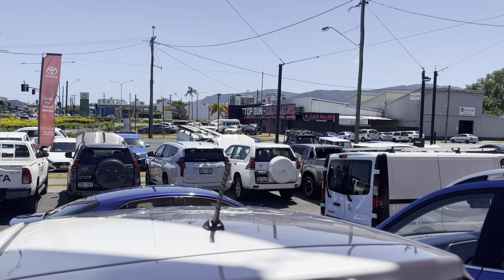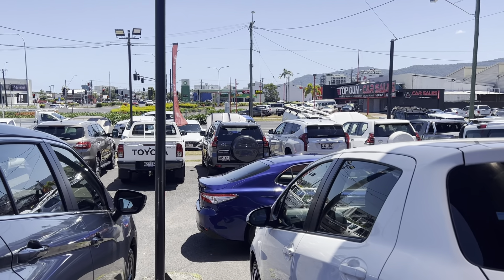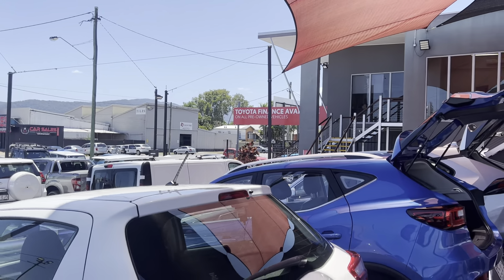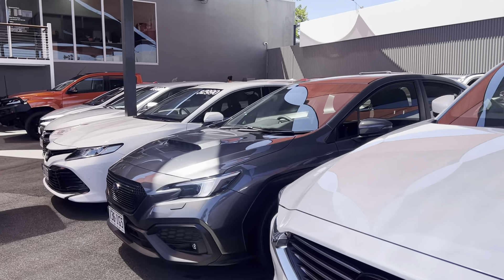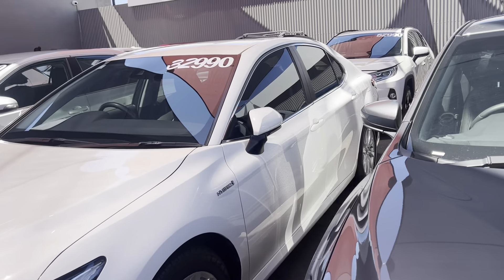This is your Cruiser model, done around 65,000 kilometers. It does say $52,990 on the windscreen there, but it has been heavily reduced down to $49,990 drive away — including all your on-road costs and registration. We also provide a PPSR report, which shows it's never been written off, stolen, or had any finance on the vehicle.